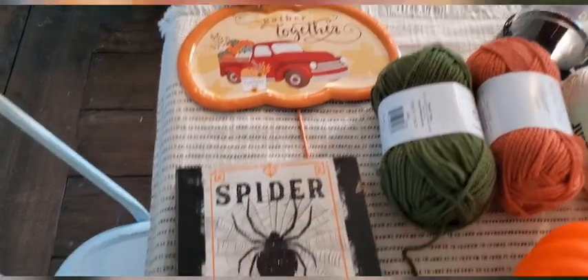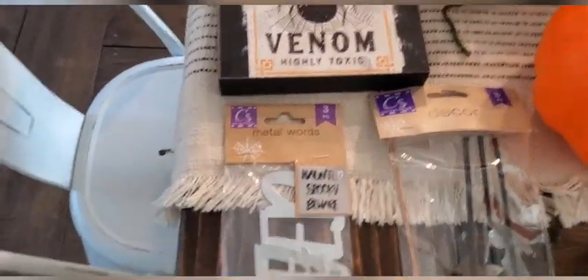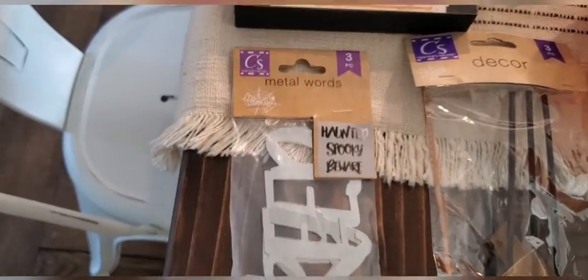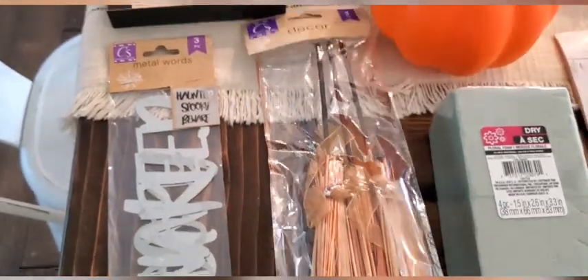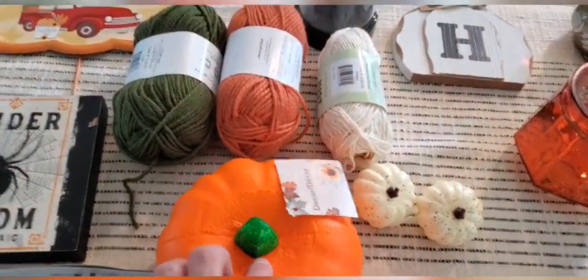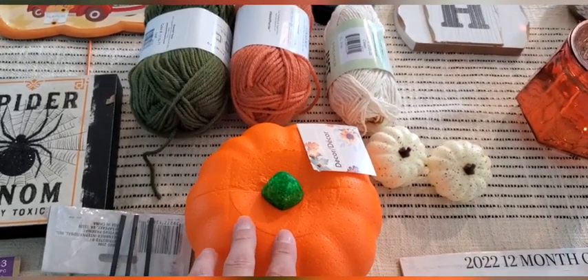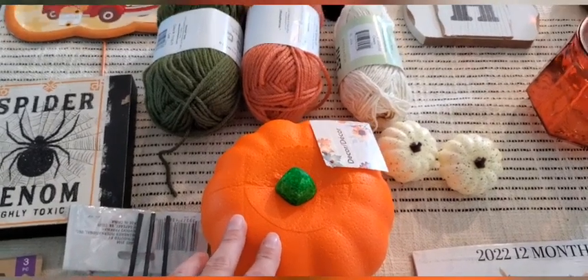That's more Thanksgiving-y. This is going to go in our movie room along with these metal or tin words — I thought they were cute. Haunted, spooky, and beware. And some little witch broom. And these pumpkins — I actually have a DIY I'm going to share with you. I bought like seven of them but you only need four for the DIY, or you don't even need these if you don't want to.